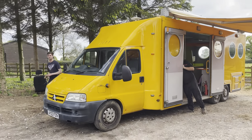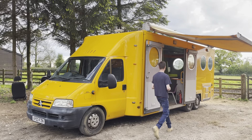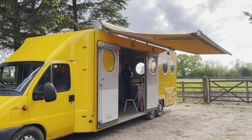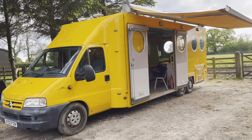Here we have Basevan.com's latest arrival: the 6x2 Citroen Relay, 5 tonne gross weight. It has been a youth community vehicle for a council, in the lovely orange.